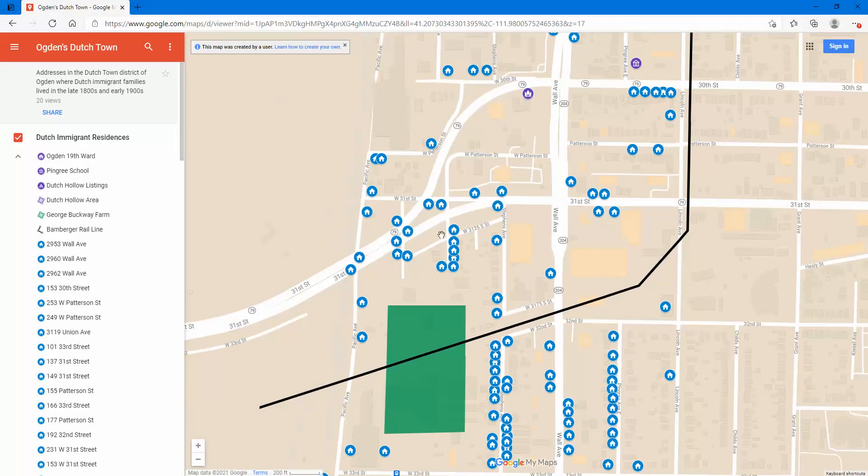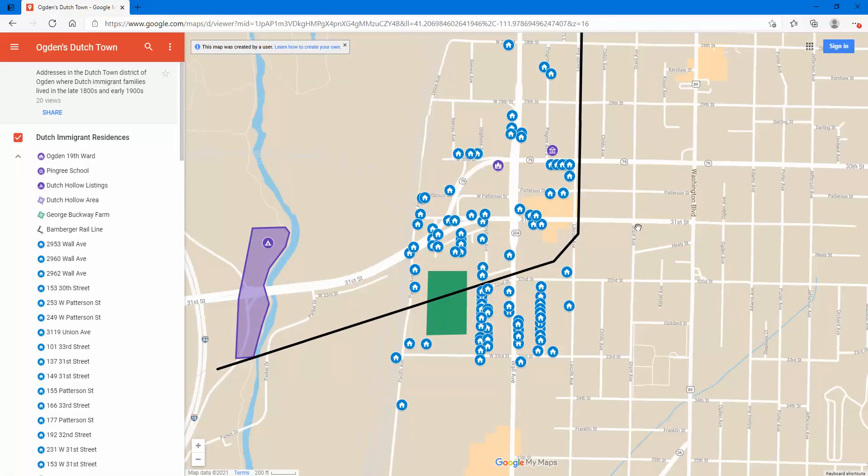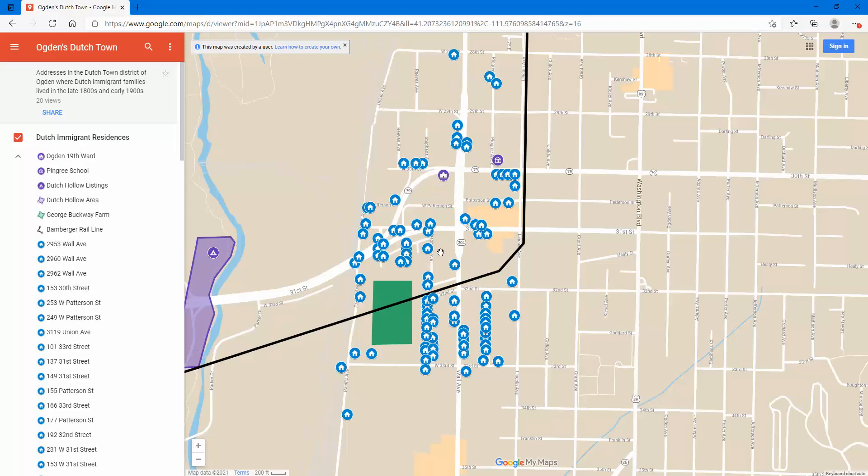Also on Pingree Avenue, over on the west side of Pingree, just about every single house was a Dutch family. The same thing was true on these little short streets off 31st — Reeves, which was called Euclid in the early years until 1920, and then Union Avenue as well. If you pull back you can see all the way from 28th Street down to 33rd Street, within a few blocks of Wall Avenue, there were really heavy concentrations of Dutch families.